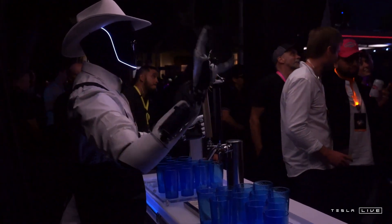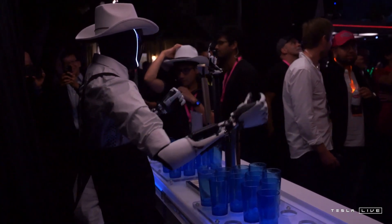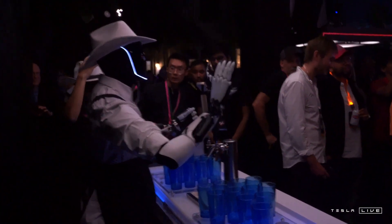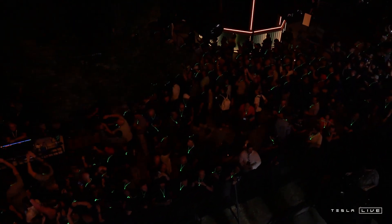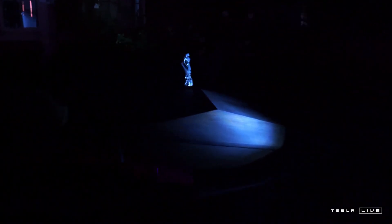So it can climb stairs — impressive. But can it walk the dog? Dog walking is actually on the list of potential uses, along with a whole bunch of other stuff: chores, running errands, even helping out with elder care. Now that's where things get really interesting and kind of blow-your-mind crazy. We're not just talking about robots doing tasks — this is about robots being part of our lives in a real, meaningful way. It's a huge shift, and with huge shifts come a whole bunch of questions.